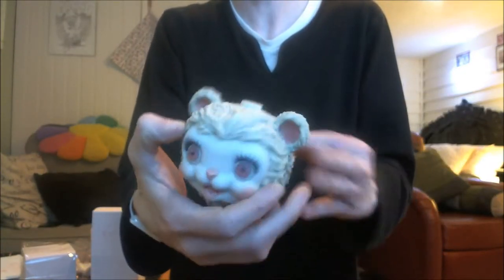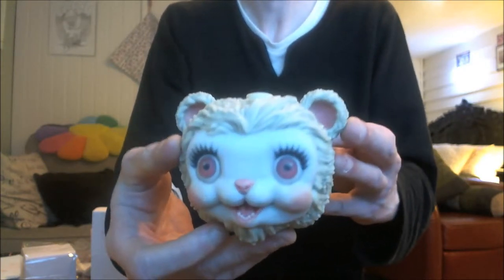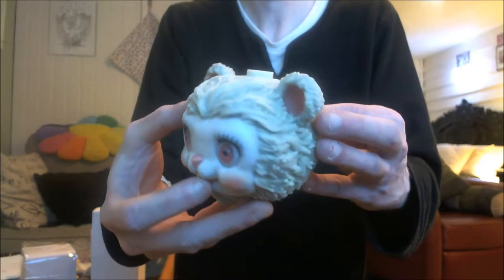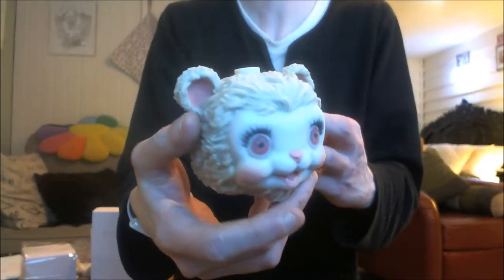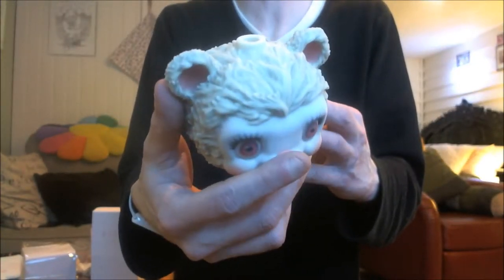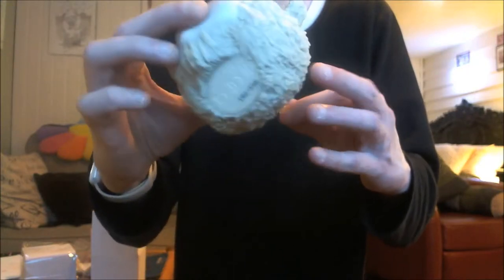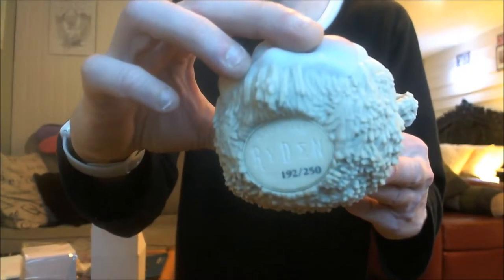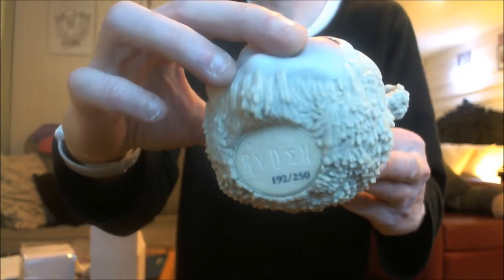We'll see what I can do about that. Very cute. So disappointed that the little clip got stuck in there, but other than that it's perfect.